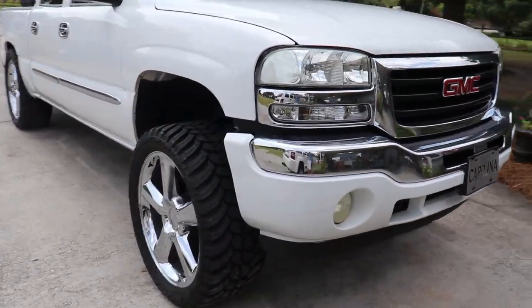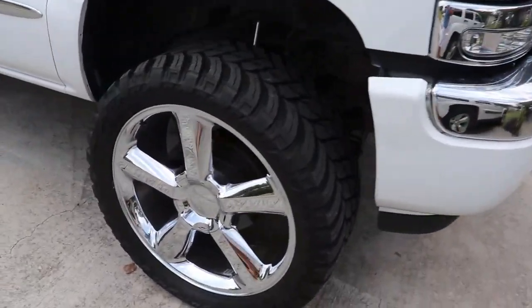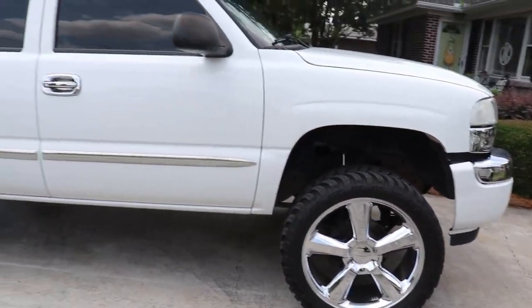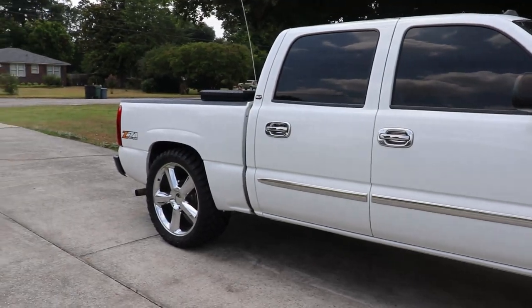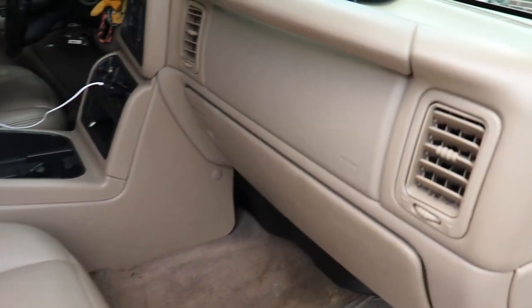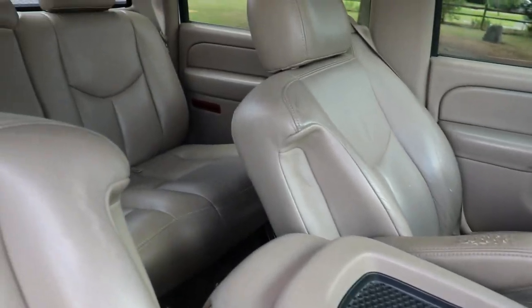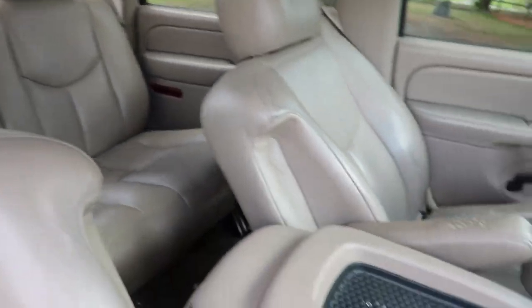Nothing too crazy right now. Looks alright — fours and fives, LTZs. Definitely need some sixes. Interior looks pretty good — leather seats. I don't like to sit on a bath towel when I'm driving around, so I have to have leather seats.